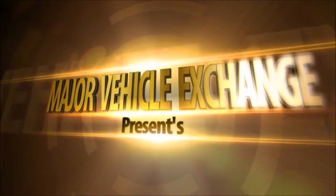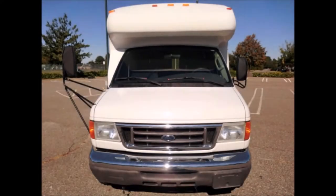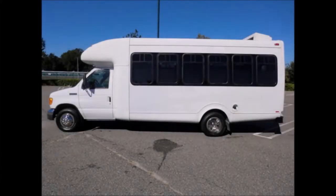Major Vehicle Exchange presents a used bus for sale: 2007 Ford E450, 20-passenger wheelchair shuttle bus, stock number A4677. This used bus for sale has a clear title, is fully reconditioned, and ready for delivery.